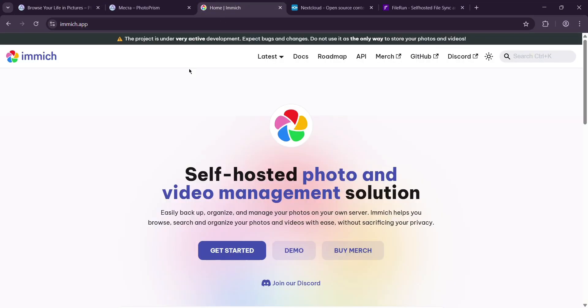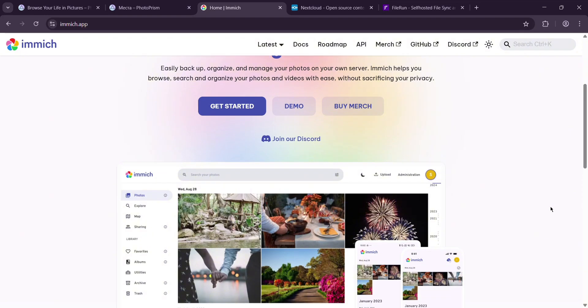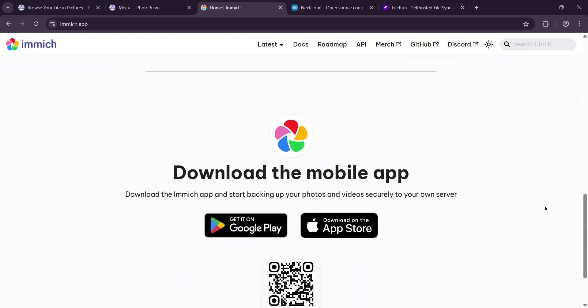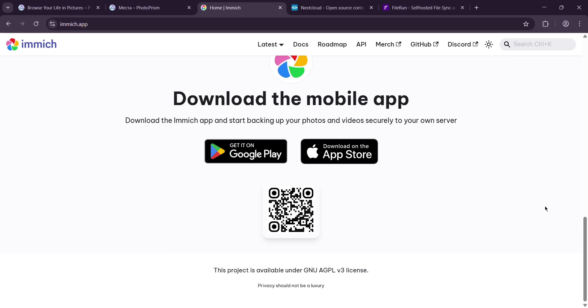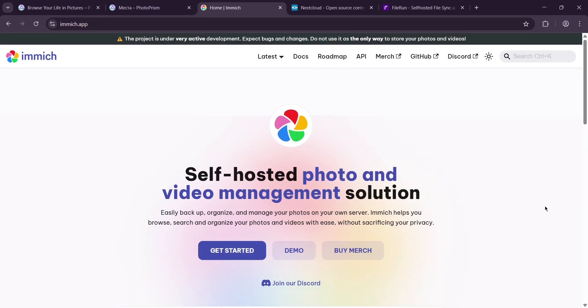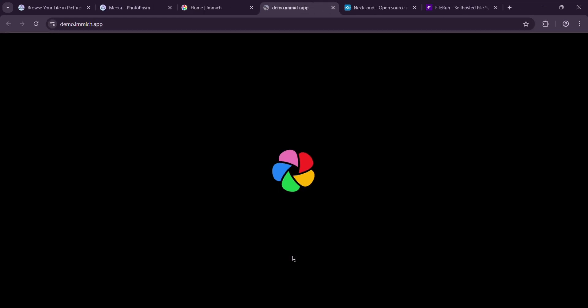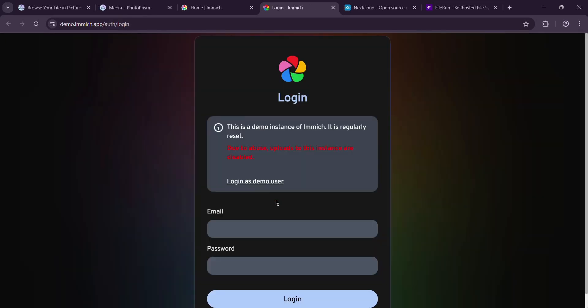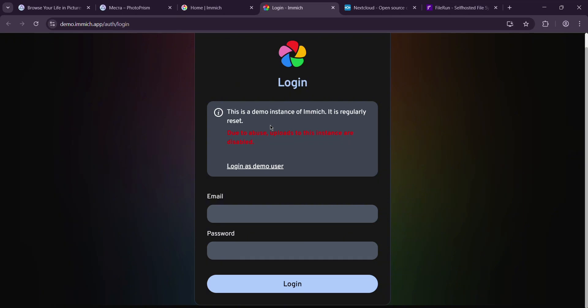Next up, we have Immich. This one's the new kid on the block, and it's gunning to replace Google Photos for self-hosters. Like PhotoPrism, you can run it on your own server, but Immich's focus is speed and mobile integration. The killer feature? Official apps for iOS and Android — you can set it to auto-backup every photo you snap, which is super handy if you're always on your phone. It's got AI tagging too: objects, scenes, faces, and a timeline view that's buttery smooth.